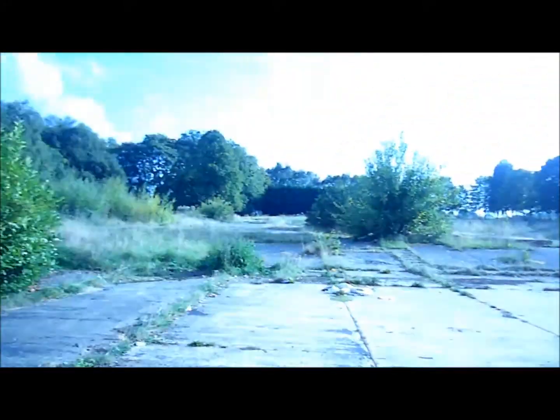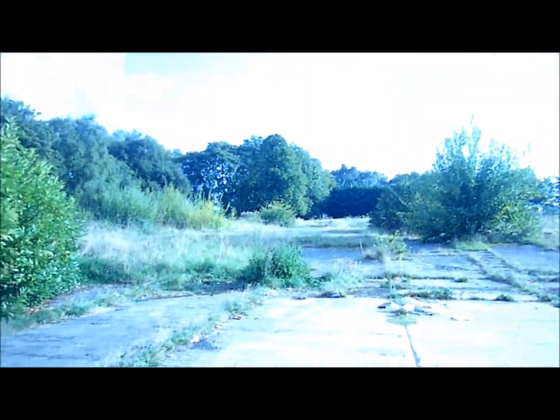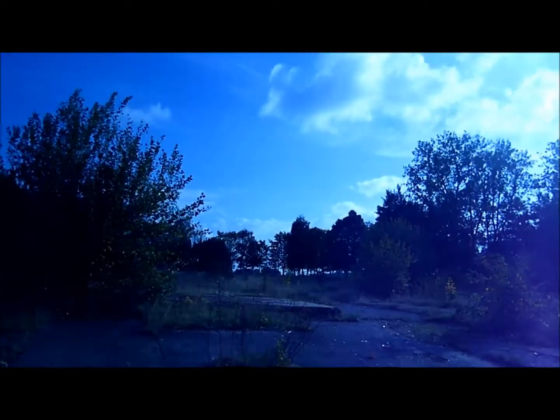I've just been taking a little gander around here and as you can see there's loads of rubbish. You can see the foundations of the old accommodation blocks and toilets. Literally nothing left of it — quite a shame really.